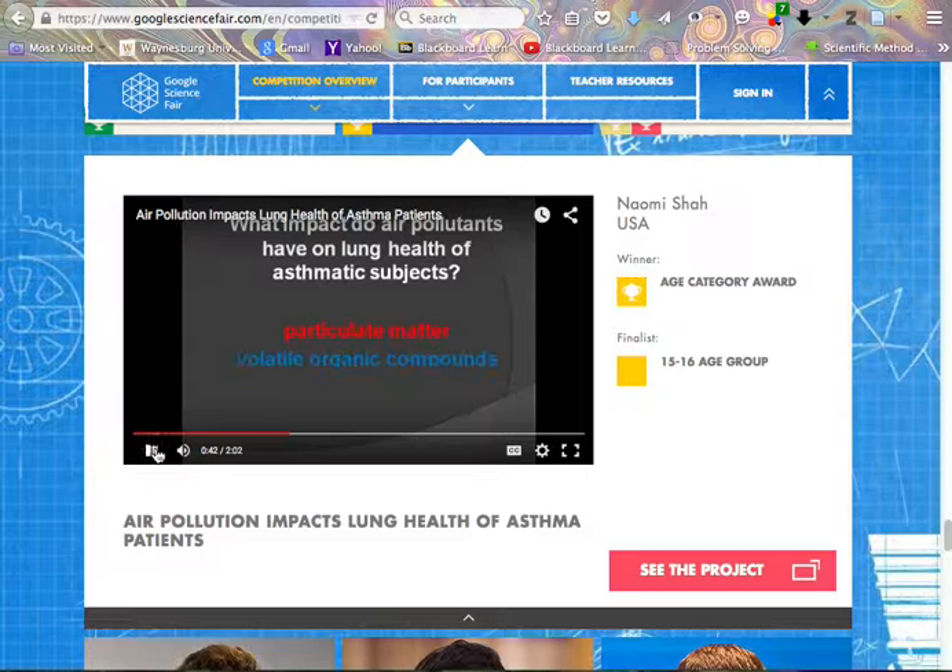Notice that the student gave you some background information and explained why she selected this topic. Our global and local air pollution is very significant — there are many people in our area with serious lung problems, and there is concern that air pollution may be contributing to that. She then has her hypothesis listed. As you look through these videos, I'd like you to correlate the steps of the scientific method with what you see the student present. Her hypothesis is: what impact do air pollutants have on the lung health of asthmatic patients?